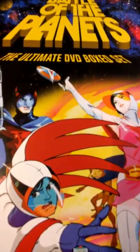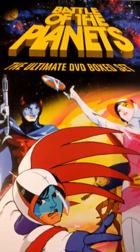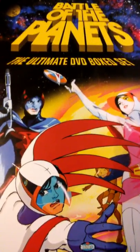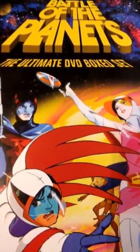Hey guys and welcome to this DVD spotlight on Battle of the Planets — the ultimate DVD box set released in 2003 by Rhino Home Video. We'll also be taking a look at the 25th anniversary collection of Battle of the Planets released by Rhino Home Video in 2004.